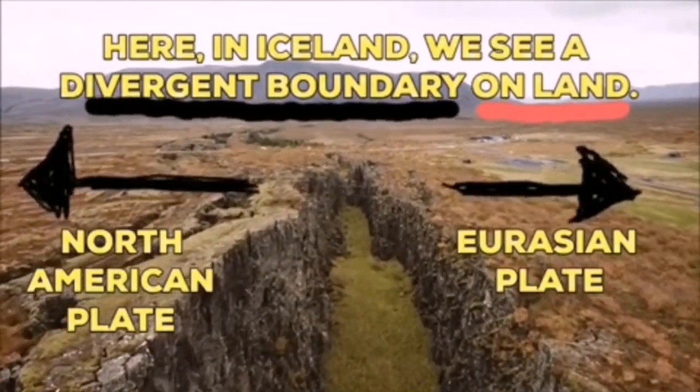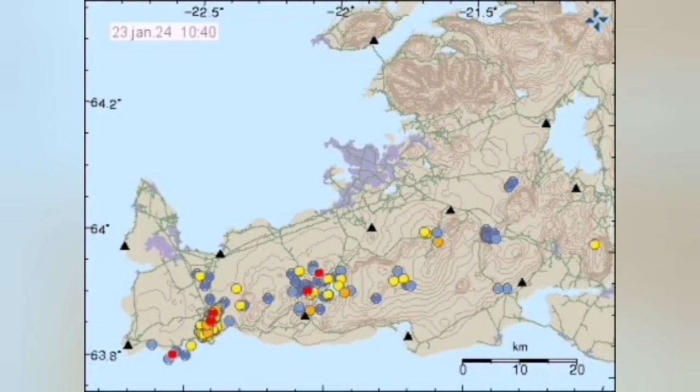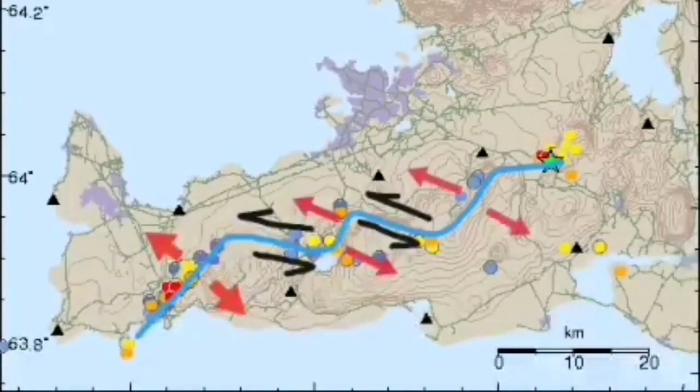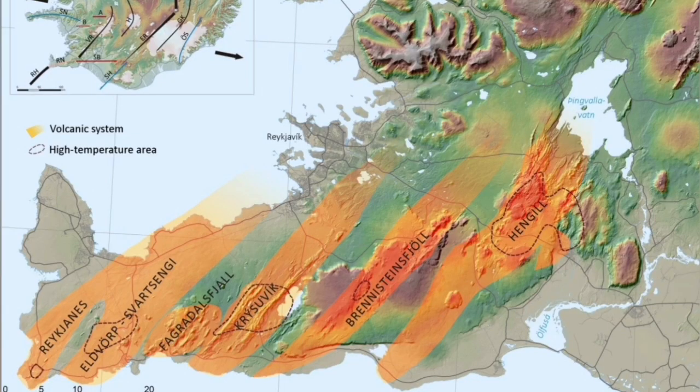This is the reason the Eurasian plate and North American plate are separating from each other. When we see the pattern of earthquakes created by this movement, we see that in this case they're moving from the west toward the east.